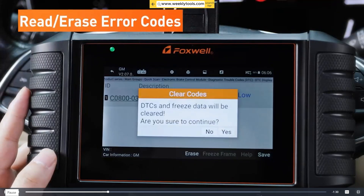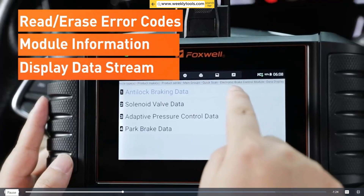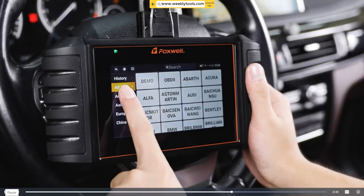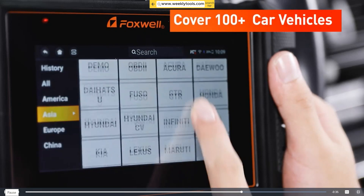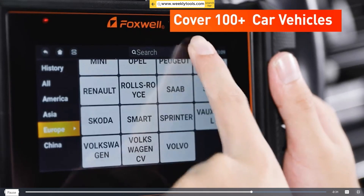With the Foxwell NT706, you can perform a multitude of tasks, from reading and clearing diagnostic trouble codes (DTCs) to viewing live sensor data and conducting component testing. This scanner covers it all. It supports a wide range of vehicle makes and models, both old and new, making it a versatile tool for any automotive professional.